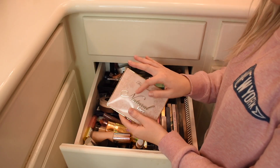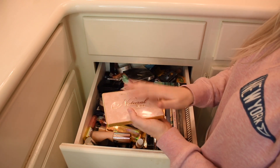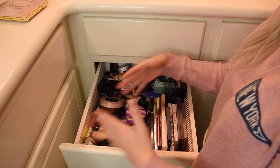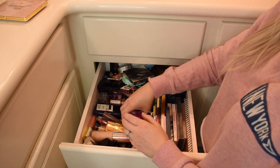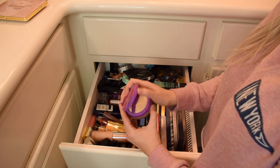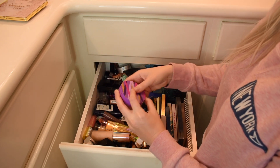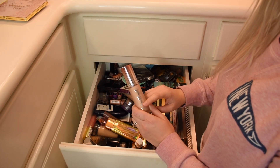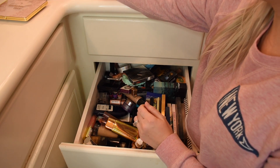First things first, this Too Faced Natural Face Palette — I actually haven't used this very much but I got it a few months ago so I'm going to be keeping that. I'm not going to go through each and every product, but let's just go through a couple. Hourglass Powder, obviously keeping. Tarte Setting Powder, yes, 100% keeping this — I'm almost out of it so this will be an empties video soon. Physicians Formula Spotlight Primer — I think it's a total dupe for the Charlotte Tilbury one I just talked about in a recent video, so I need to keep that.